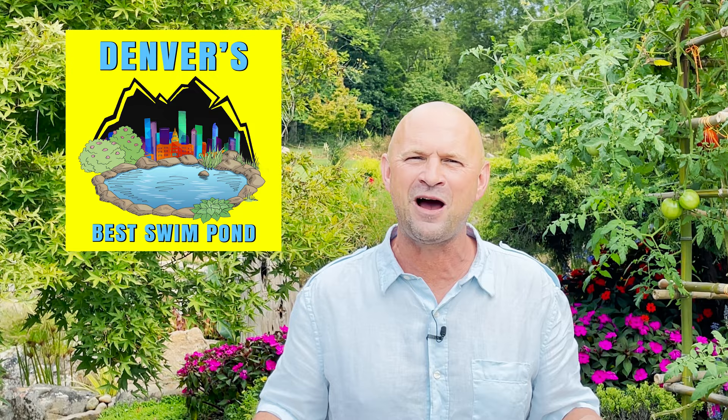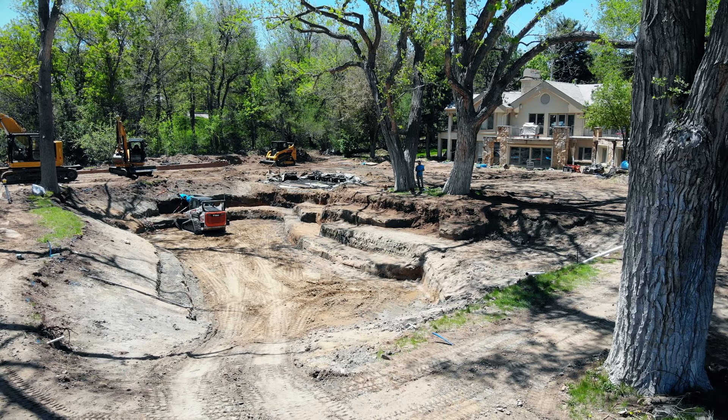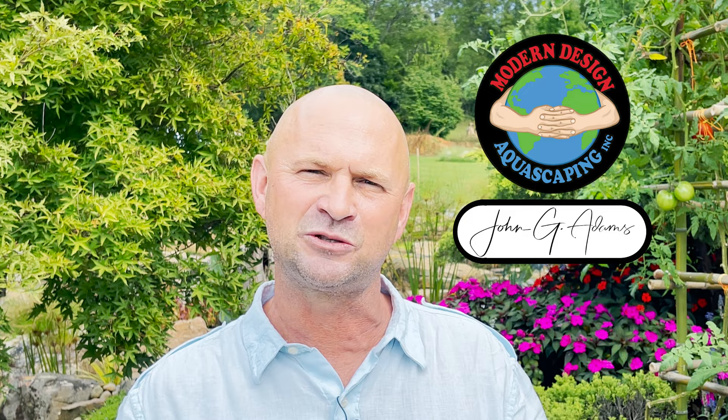Pond lovers, I am so excited to share this opportunity with you. We have been going out to Denver, building Denver's best swim pond. This thing is insane — huge machines, huge boulders. I want you guys to share this journey while we take amazing homeowners, an amazing team, and an amazing job site, and build one of the world's most incredible water features. I'm John Adams with Modern Design Aquascaping, and our team builds custom ponds, fountains, and waterfalls out of natural stone and wood. My goal is to educate and inspire the entire world about ponds and water features.